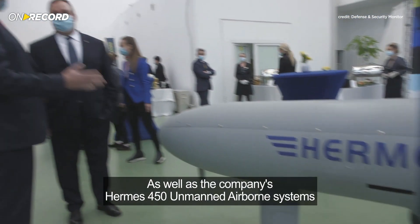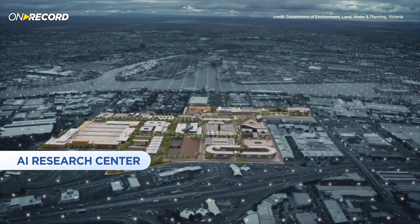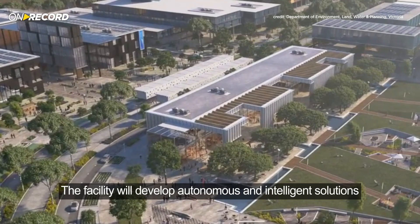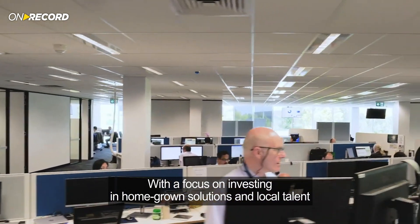A human and machine teaming centre of excellence is set to open in Melbourne, a partnership between the Victorian Government and Elbit Systems of Australia. The facility will develop autonomous and intelligent solutions for pressing problems, with a focus on investing in home-grown solutions and local talent.